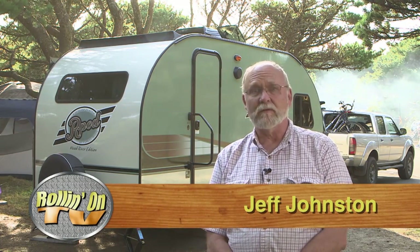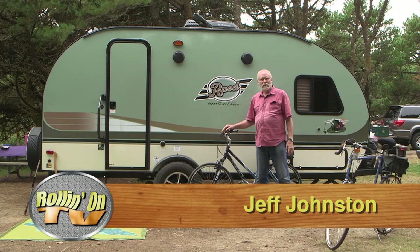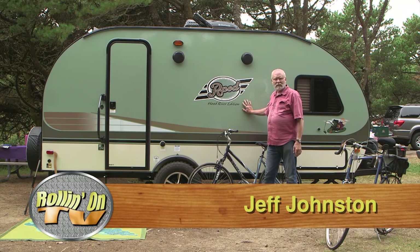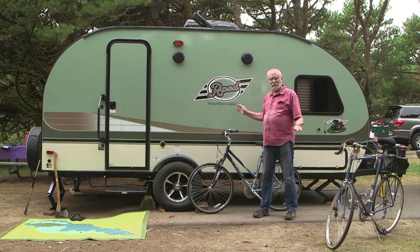Every once in a while, an RV comes along that seems to set a new standard in the industry. Its cosmetic good looks, features, and functionality all add up to a vehicle that becomes very popular. Well, the R-Pod trailer from Forest River has been around for a few years now, but it's still flying off the dealer's lots. The R-Pod's cosmetics is what makes it really easy to identify, and part of what's made it so popular today.